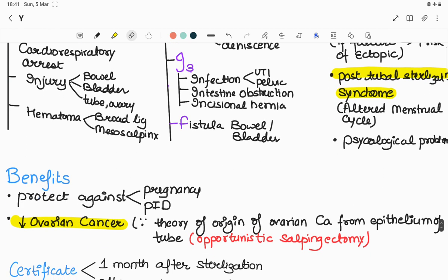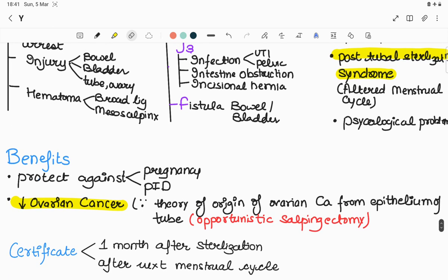Benefits of tubal ligation: number one, it protects against pregnancy as a contraceptive method. Second, it protects against pelvic inflammatory disease. Most importantly, it decreases the risk of ovarian cancer, as it is believed ovarian cancer originates from the epithelium of the tube. If an opportunity arises to remove the tube — called opportunistic salpingectomy — and the patient is willing, it decreases the risk of ovarian cancer.